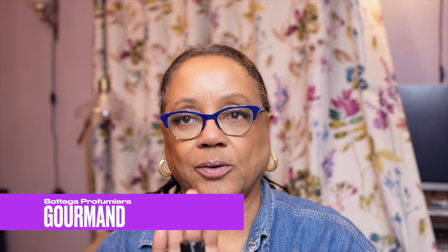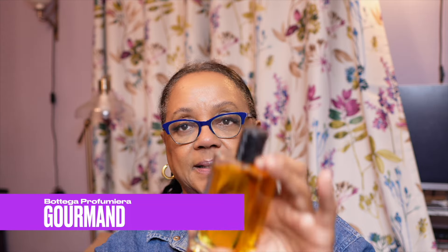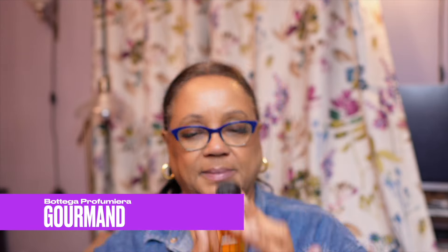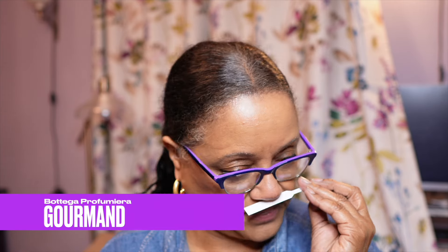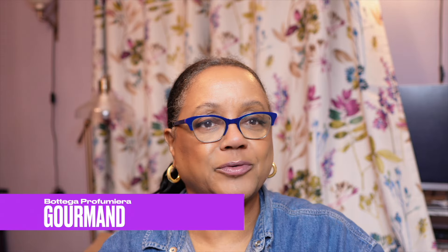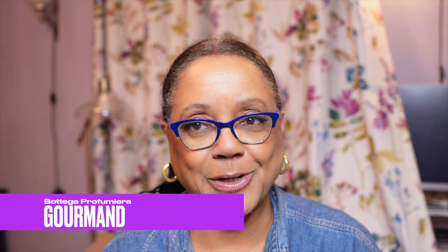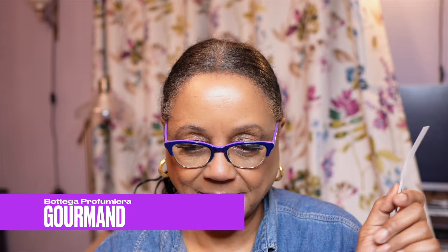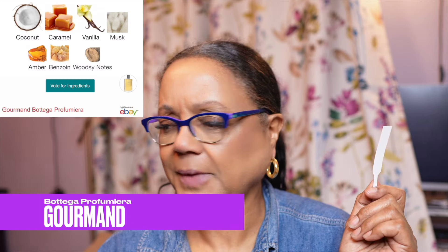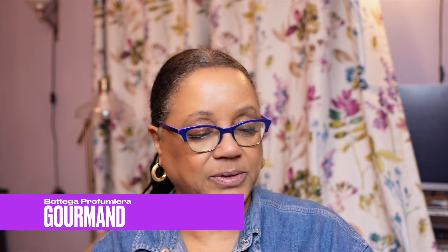I think this one is a Gourmand, and if you could see the name here, it is Bottega Profumeria Gourmand. Just beautiful. I don't remember how I got this one — so funny. I don't remember how I got so many of these, but some of them really do have memories for me. I remember who was hyping a lot of things, but I try not to talk about that because everybody hypes. Nope, don't like this one. Moving on. Really nice cap, really nice bottle, really simplistic. But no.